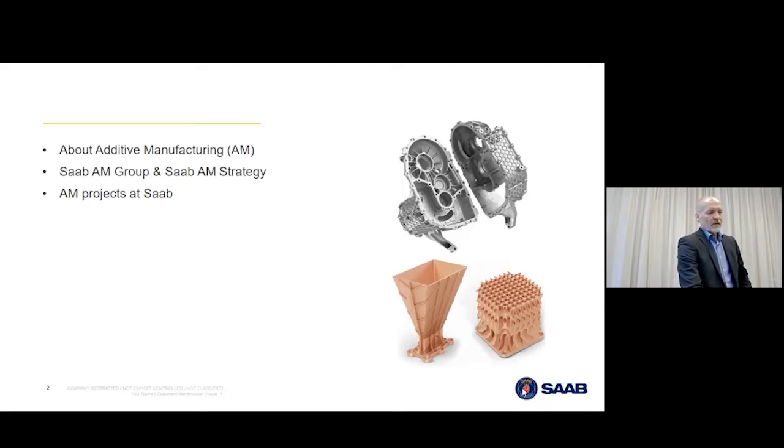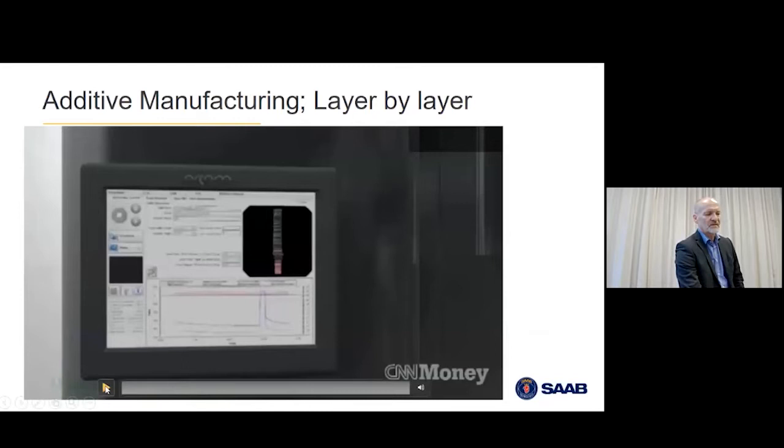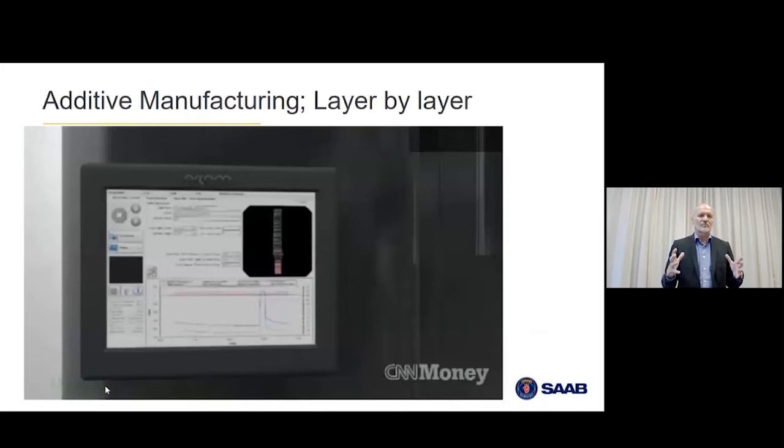Starting with additive manufacturing, I have a 30-second tutorial on what it really is. A 3D printer holds a building chamber — it's a box that you build in, limited in three dimensions.